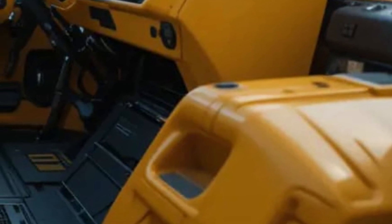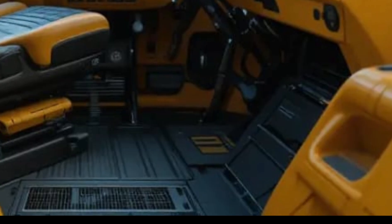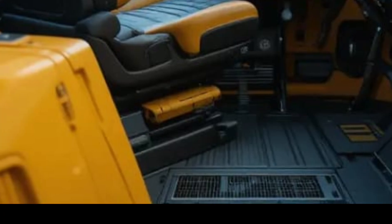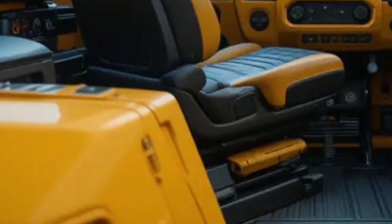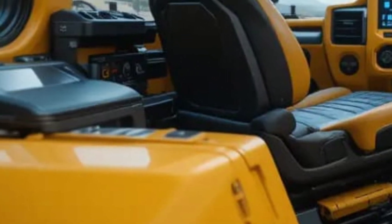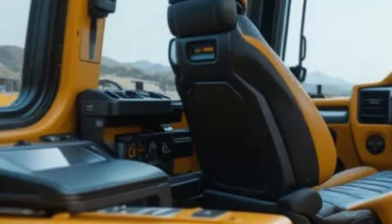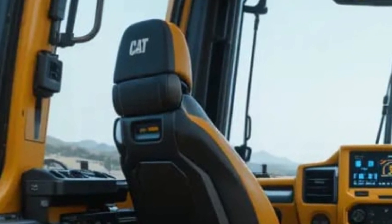The control interface is fully digital, offering touchscreens and customizable settings that allow operators to fine-tune the machine's behavior for specific jobs, whether pushing massive loads or performing precise grading work. Caterpillar's automation features have also made their way into the D16, with semi-autonomous functions that reduce operator fatigue and increase efficiency, letting the machine handle repetitive tasks with pinpoint accuracy.